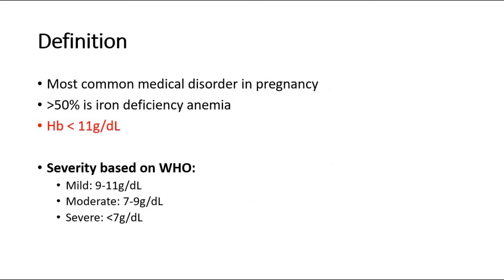Anemia in pregnancy is the most common medical disorder in pregnancy. More than 50% of the cases are due to iron deficiency anemia, which means that more than 50% of the anemia is preventable with proper management.